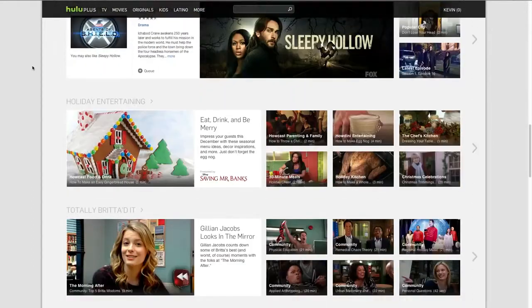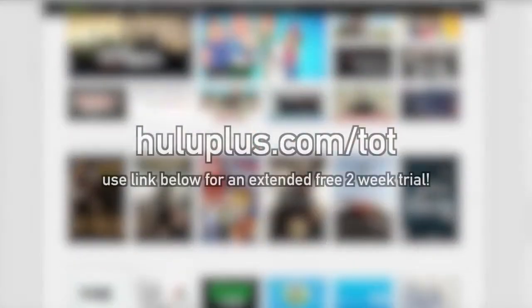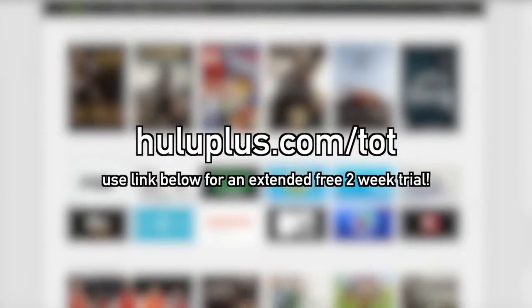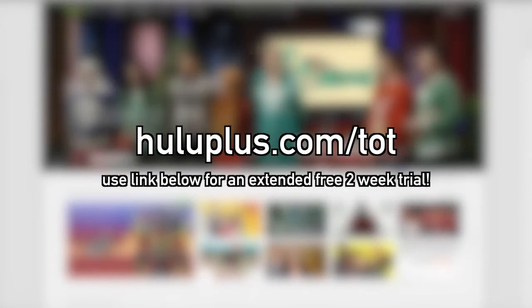I know a lot of people always ask how you can support the site. Well, at this time you can support the site and get yourself a free extended trial period just by going to HuluPlus.com forward slash T-O-T, where you can enjoy Hulu Plus for two weeks.